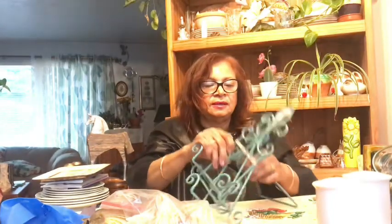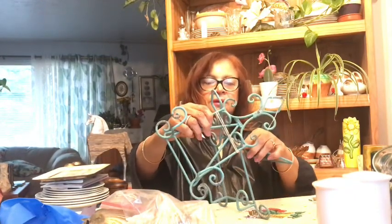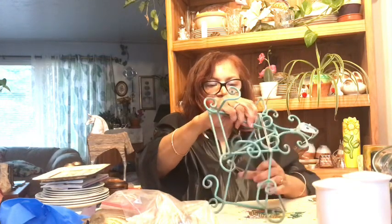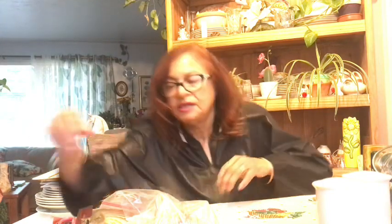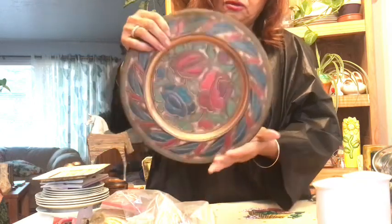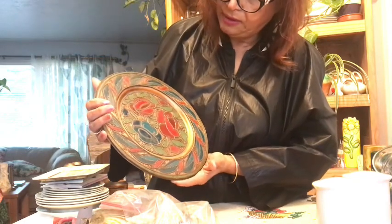You just use the stands to hold up pictures or plates or whatever you want. I found the two of them together for a couple of dollars — you can always use them. They come in handy especially when you're doing staging and need to stand stuff up. I also bought some things for wrapping items up after you sell them. And this is a nice little metal plate with a floral design — I like the colors: red, blue, green, and gold.